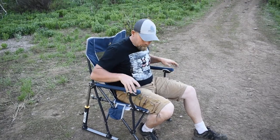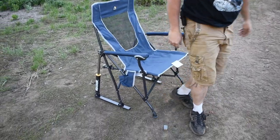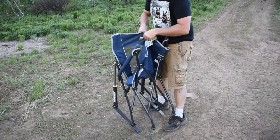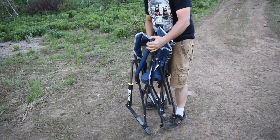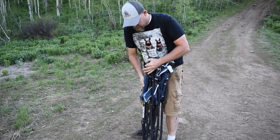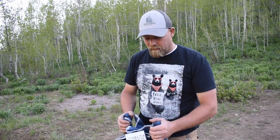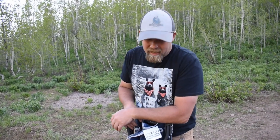This chair will support 250 pounds pretty easily. And when you're ready and done with it, all you've got to do is pick up the front here and it folds back together just like that. You put it back in the bag. So again, this is the Road Trip Rocker. Get one of these chairs and you'll never want to sit in a regular camp chair ever again. Nice chair.